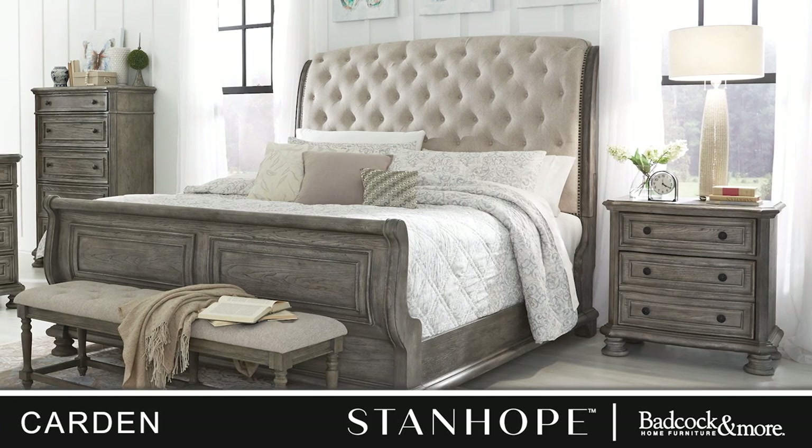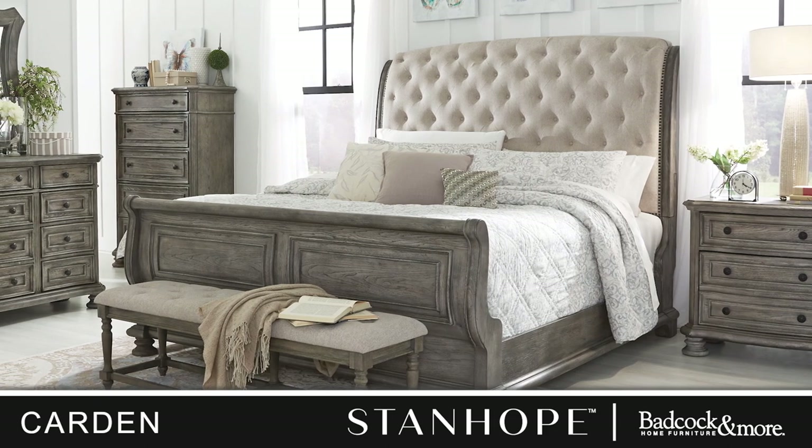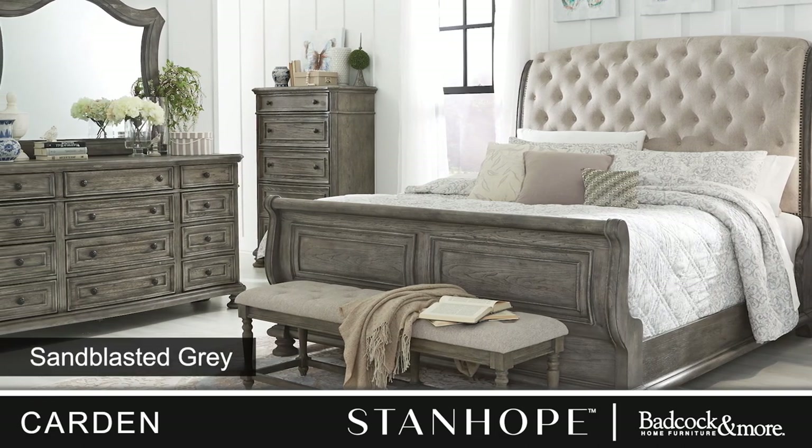Presenting the luxurious Carton master bedroom suite, an exquisite addition to our Stanhope private label collection. Crafted from premium oak hardwood solids and ash veneers, each piece features a stunning sandblasted medium gray finish.